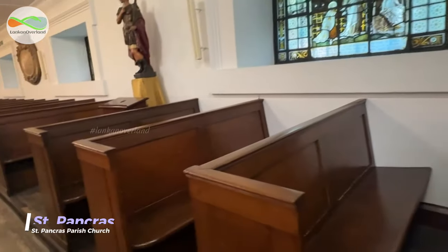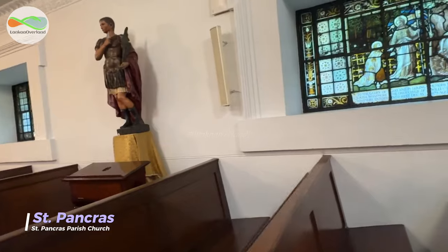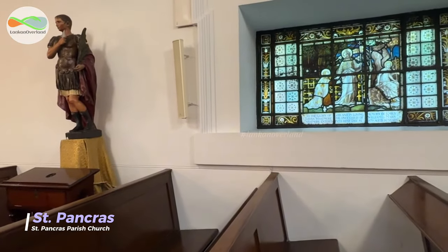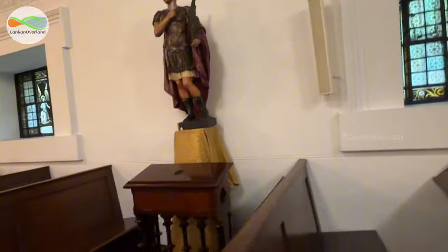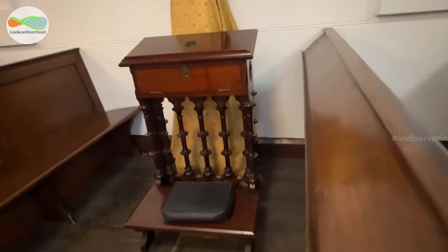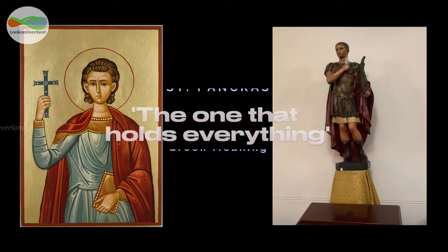St. Pancras is a very little known saint. He was a 14-year-old child who was a Roman and had converted to Christianity. As a result, he was martyred for his beliefs, but he is still remembered.